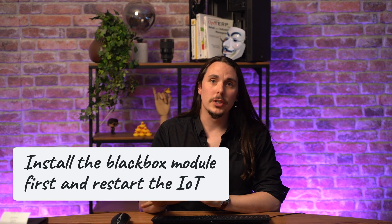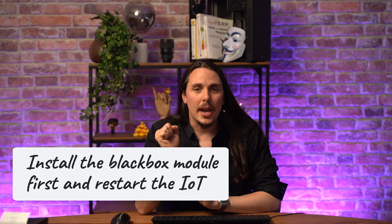Finally, if the Black Box is detected as a scale, make sure to install the Black Box module first and then restart the IoT through the IoT home page process. Remember, the Black Box restricts certain features like loyalty programs or custom pricing, so always test everything before going live.